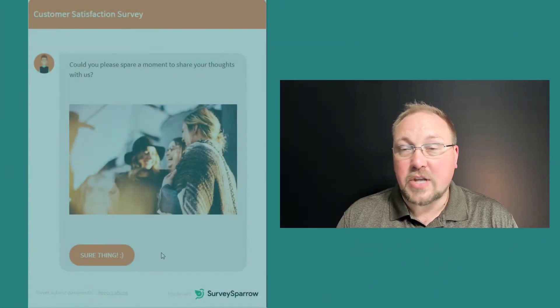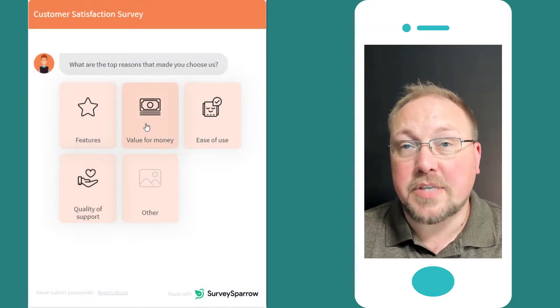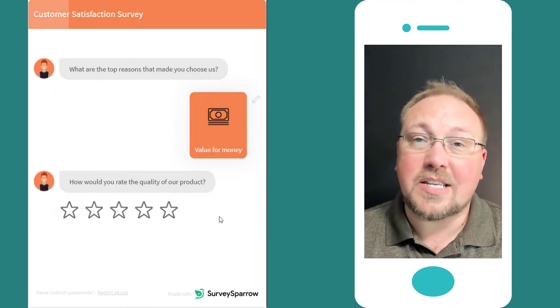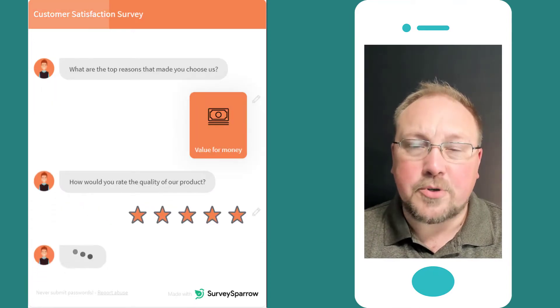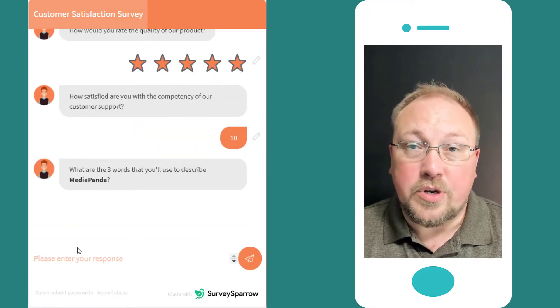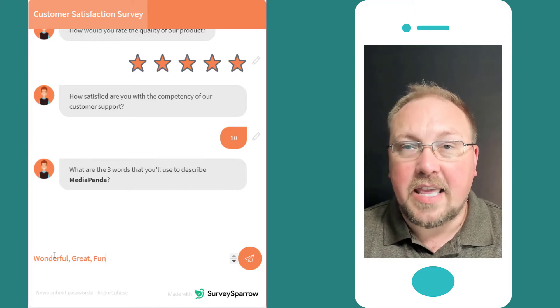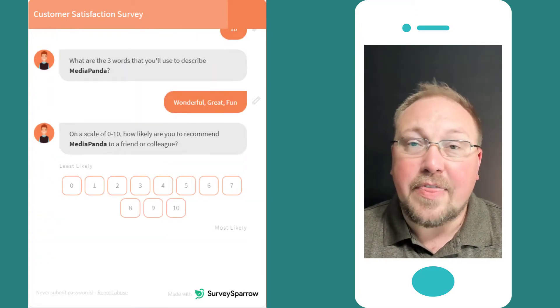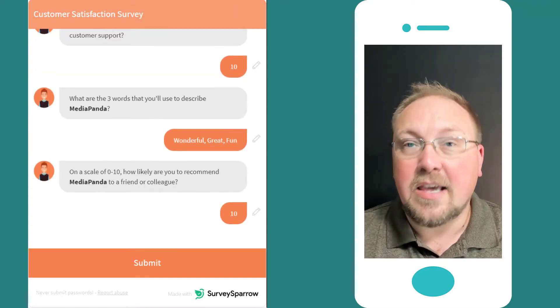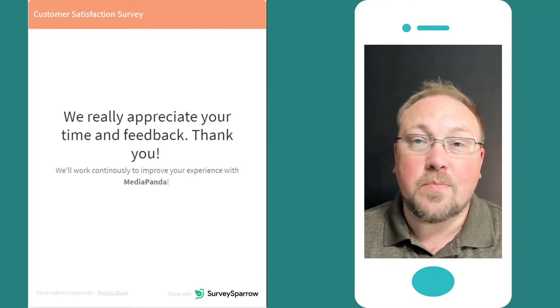Where SurveySparrow does bring a lead is with its use of chat-styled surveys. They are a mobile-first platform, understanding that most customers and organization members are not interacting with their surveys via laptops or desktops but via mobile phones and tablets. Everything lays out as it would in a basic chat conversation, going back and forth and introducing each new topic in an upward scrolling pattern — very familiar and therefore more likely to get valuable feedback.